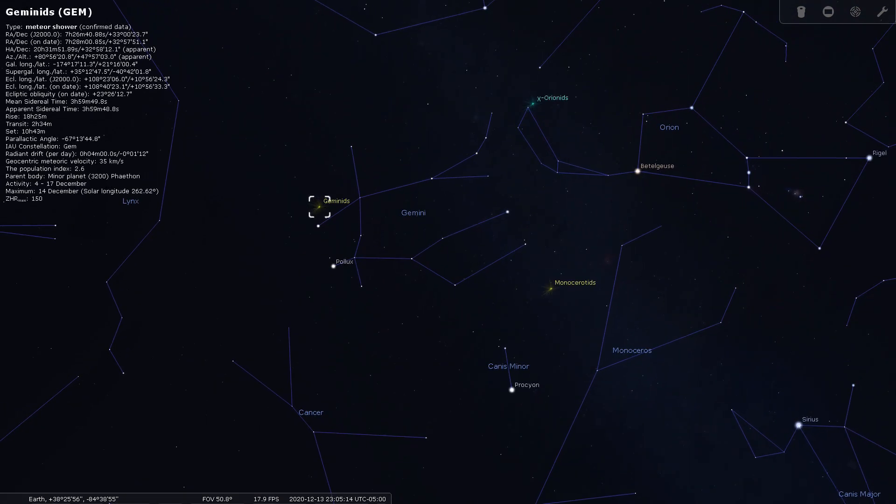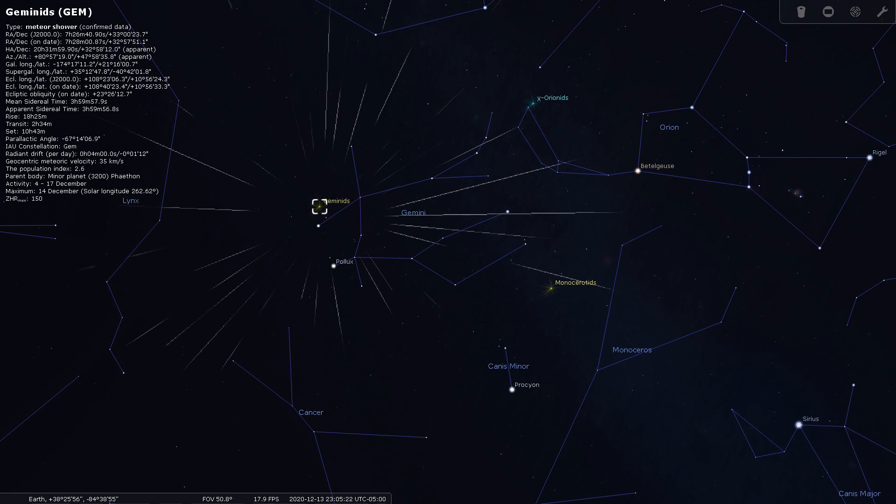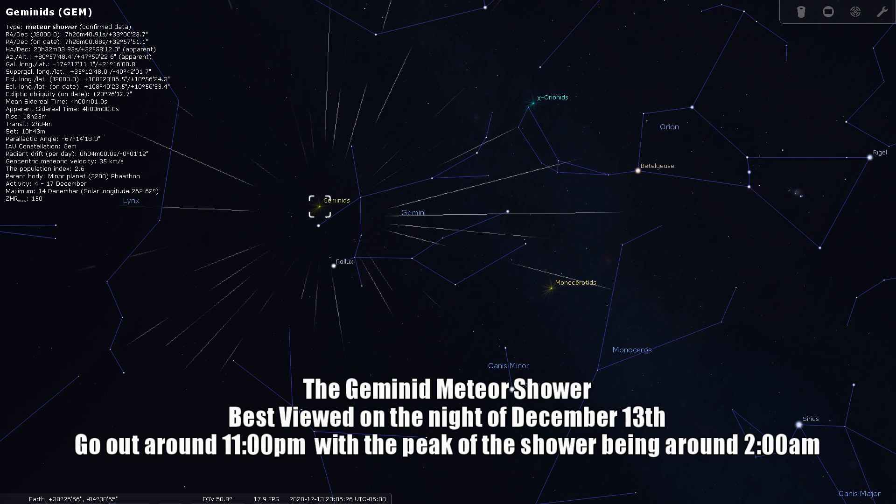As you're outside waiting for the peak of the meteor shower and possibly freezing in the process, try to remember how remarkable these events actually are. You're looking at a piece of a comet or an asteroid traveling through our atmosphere at incredible speeds, leaving the streak of a meteor shower for us to see below.